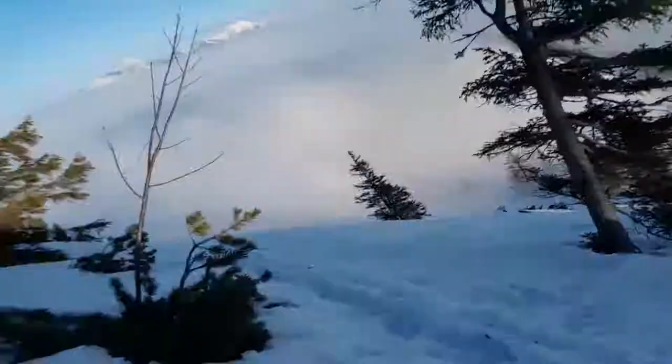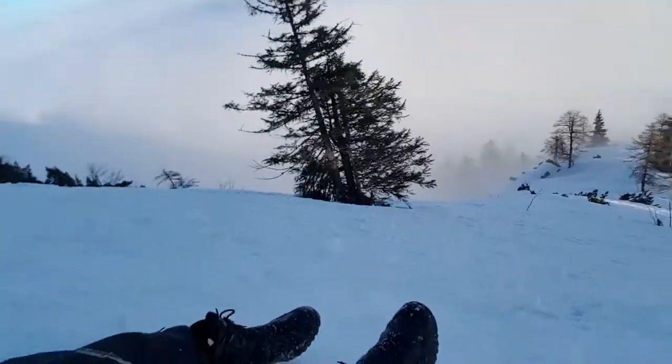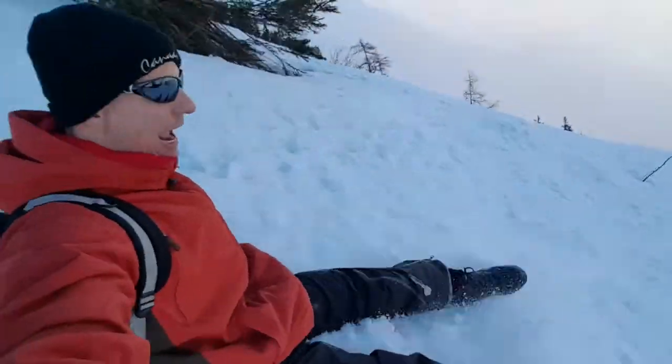There might be a tree, which is good and bad at the same time. The good thing is they will stop you if you're going too fast. The bad thing is — they will definitely stop you! Coming down the mountain, it's just the way!